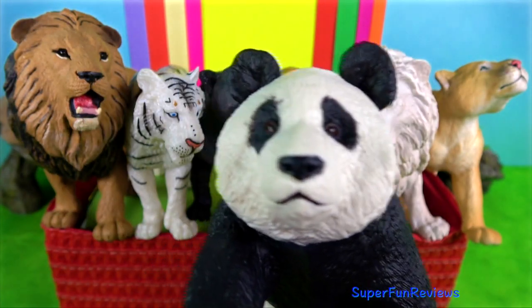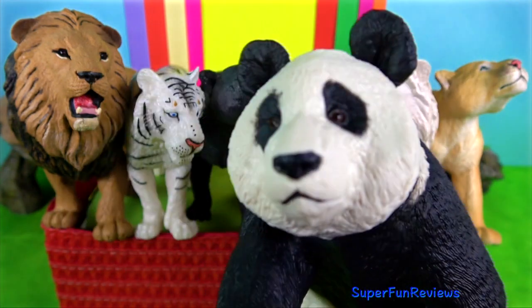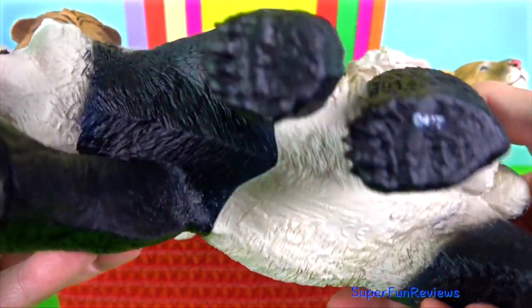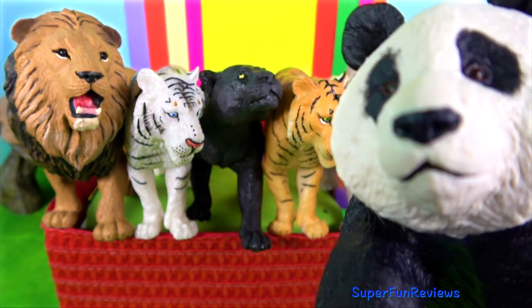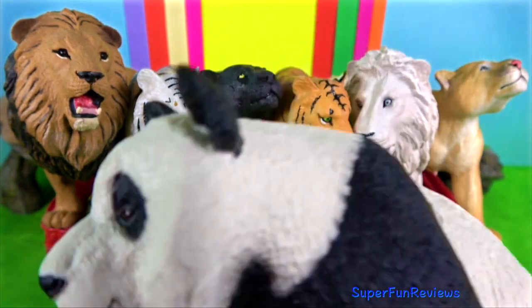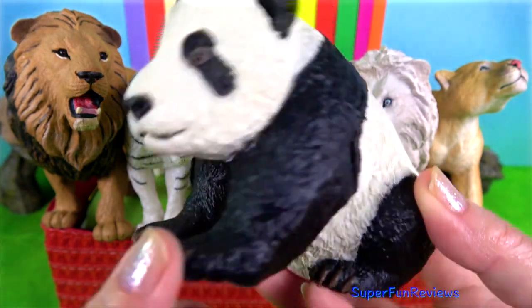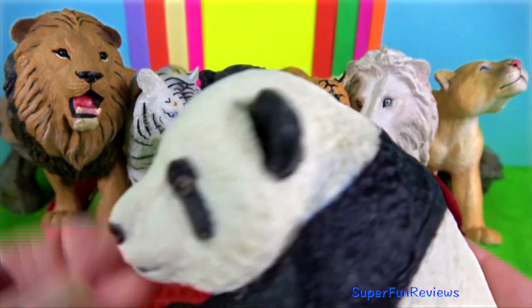The giant panda is a bear-like mammal inhabiting bamboo forests in the mountains of central China. Large individuals measure greater than 1.8 metres or 6 feet. The rear paws point inward, which gives pandas a waddling gait. They can easily stand on their hind legs and are commonly observed somersaulting, rolling and dustbathing.